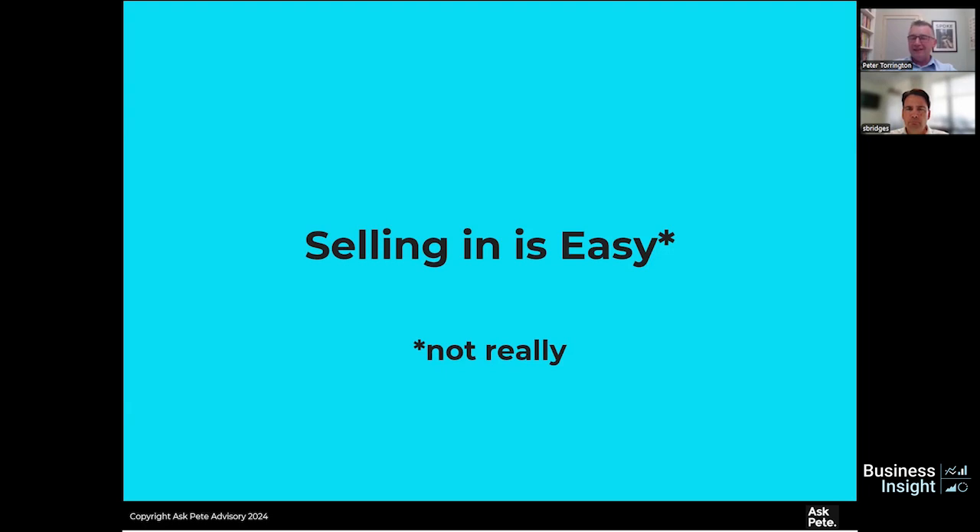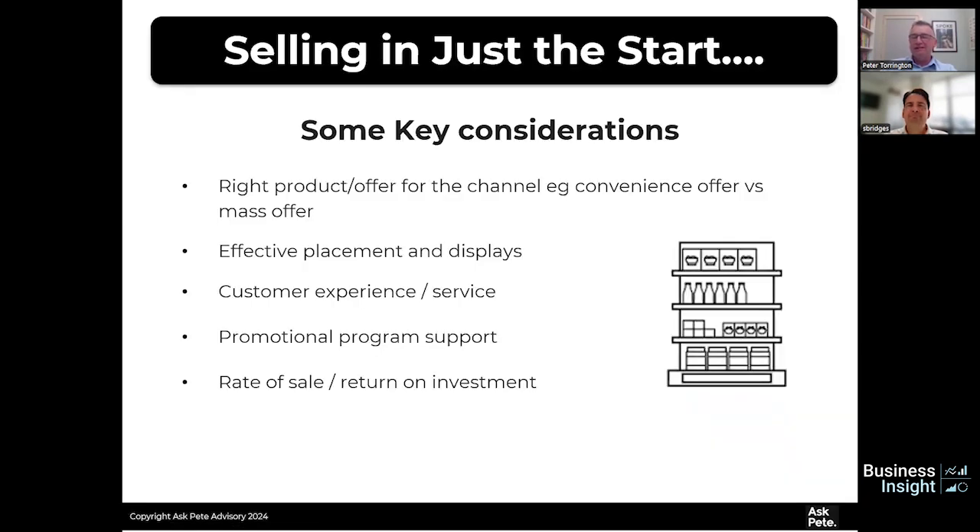Selling is easy — not really, it's hard, and with bigger retailers it can be very difficult. But the point is: getting in somewhere is just the start. If you don't do that well, it might be your only sale because you haven't achieved sell-through. You've probably got a three to six month window with retailers, and if it's not working, you'll be on the next delist. So what are you going to do to make sure it sells out of the store, not just into it? Is it the right product for that channel? There's no point having a mega pack in a convenience store.